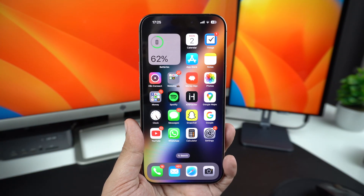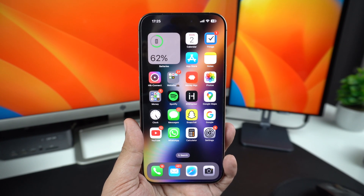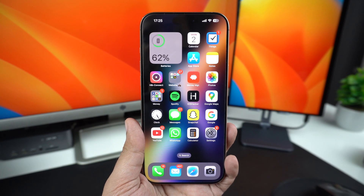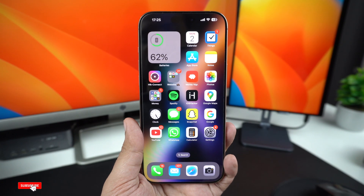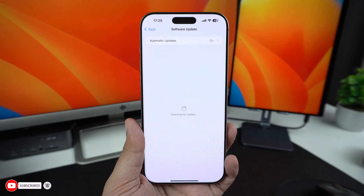Many iPhone problems, such as the microphone not working, can also be solved by simply updating the device to the latest version of iOS. You can update the device by going to Settings, General, Software Update, and installing any available updates.